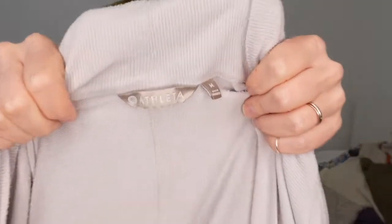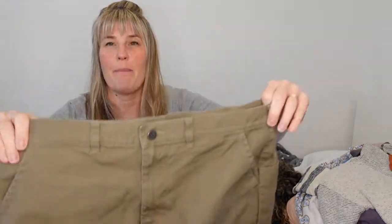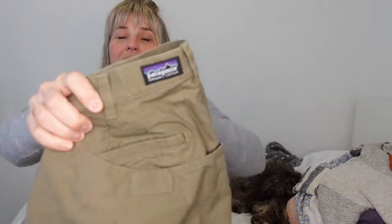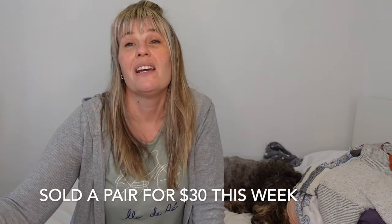I picked up this Athleta very soft and cozy open cardigan. Looking at it closer, it does have a lot of pilling, so I'm on the fence about posting it - maybe at a cheaper price point. As always, I love picking up Patagonia. These are the stand-up shorts - they're kind of a five-pocket style, organic cotton but the feel of the material is like Carhartt pants. I have already sold three pairs of these shorts and they just sell very well.